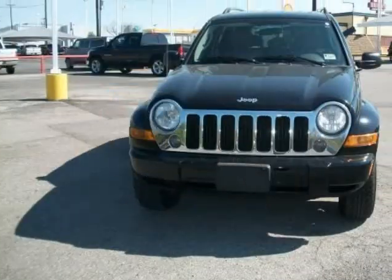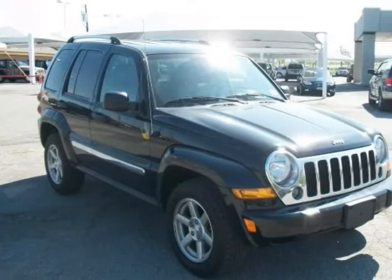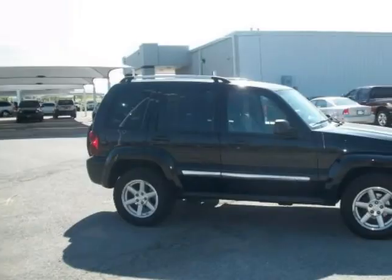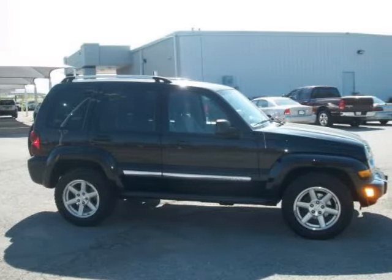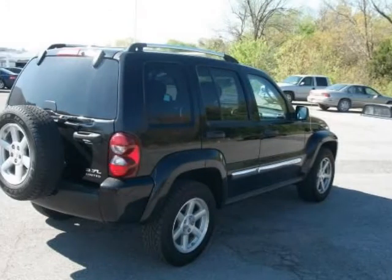Wanna save some? This is it, and it is loaded. 4x4, leather, premium sound, audio controls on the steering wheel, power seat, upgraded wheels, and so much more that I can't list it all here. Get here quickly, because at this price this vehicle won't stay.